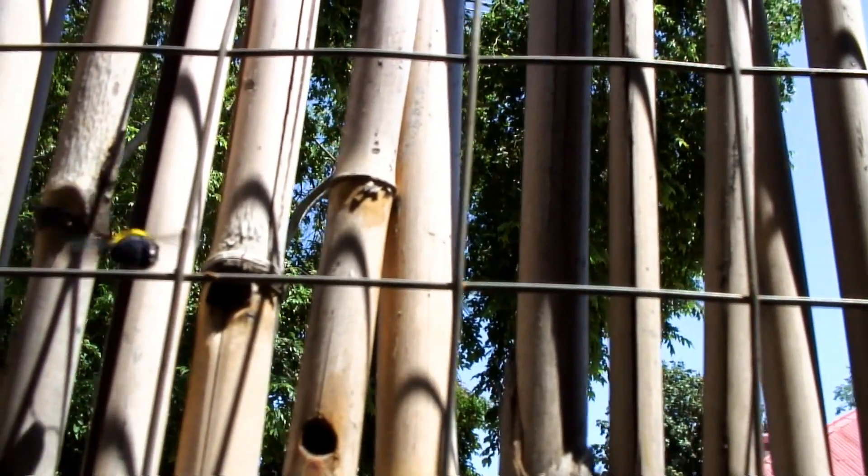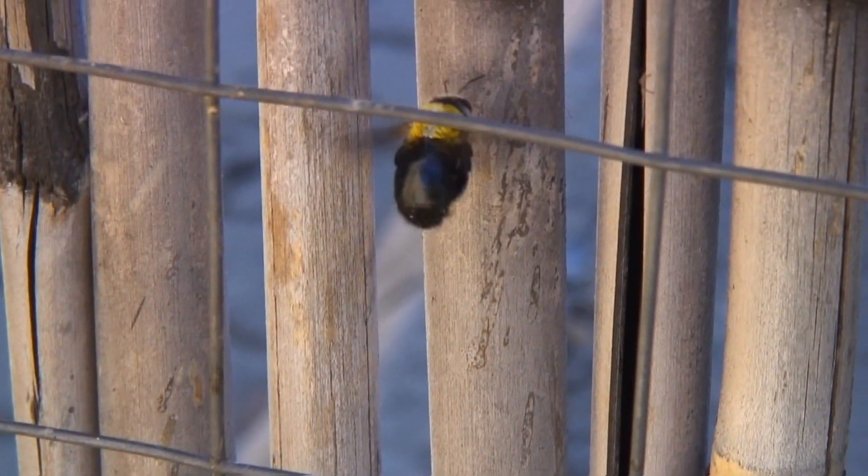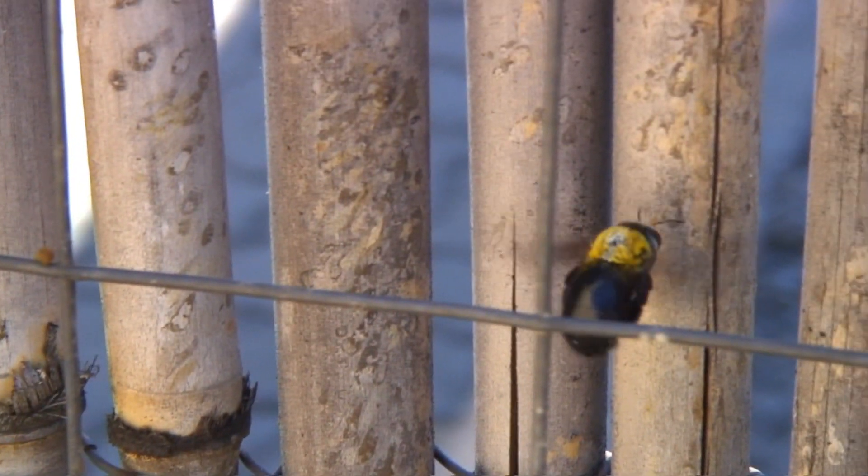Males will be males. If they don't hover near nest openings awaiting new ladies to court, they pretend to beat up anything that enters their territory with their cheeky attitudes.